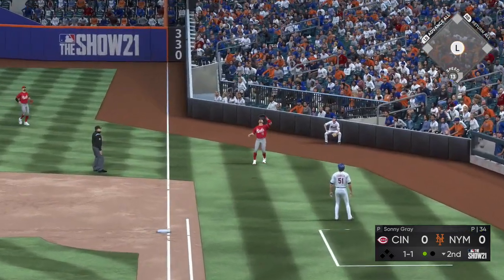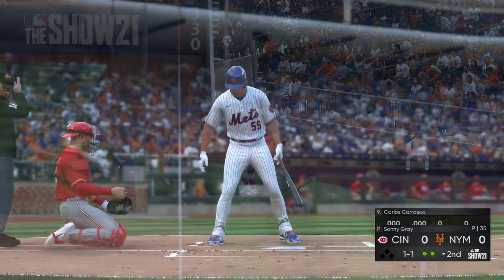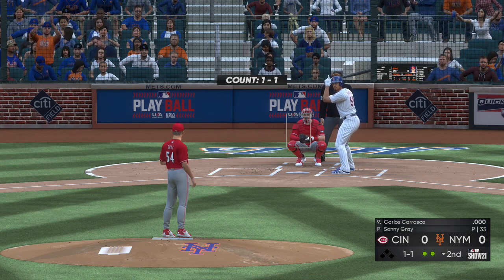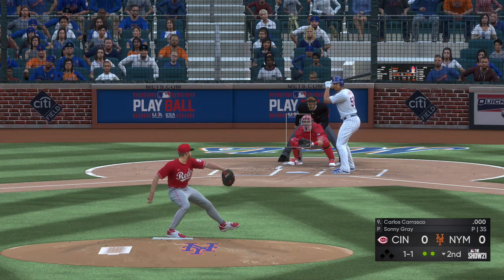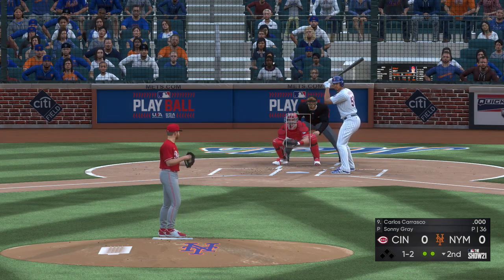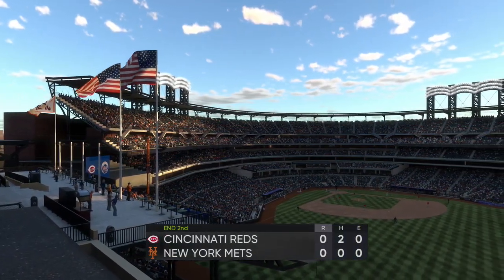Here's the Mets pitcher Carlos Carrasco. The 1-1 — swung on and missed, strike two. Bottom of the second here with no score. Swung on and missed for the third out — not much of a chance at hitting that one. And the inning is over.